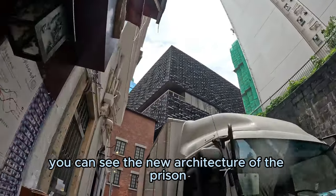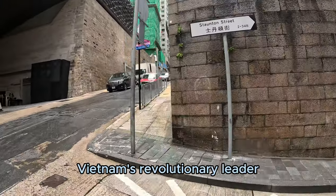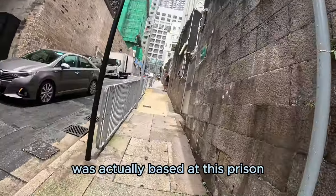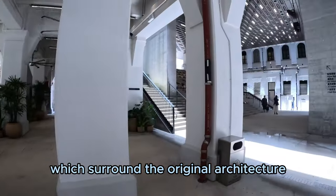In front of you you can see the new architecture of the prison. Back in the day, Ho Chi Minh, Vietnam's revolutionary leader, was actually based at this prison, and now there are two new buildings which surround the original architecture.